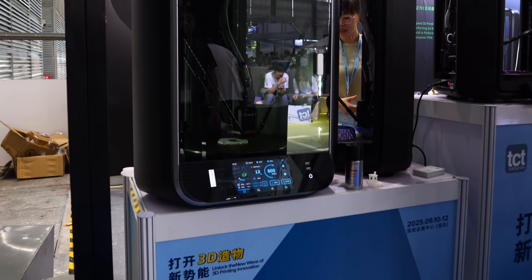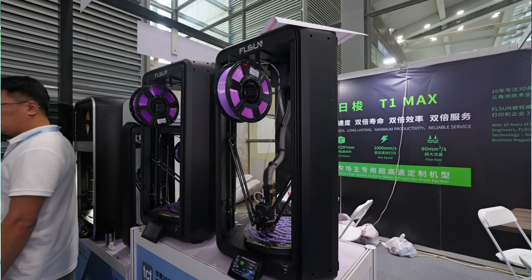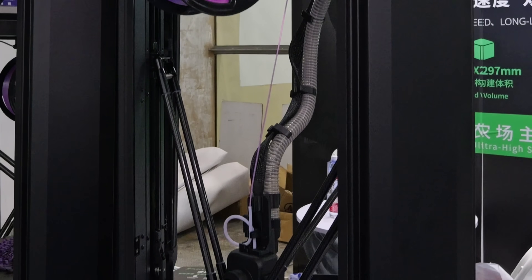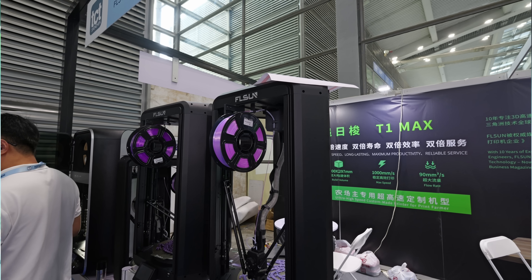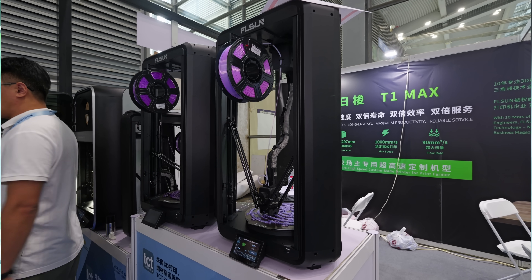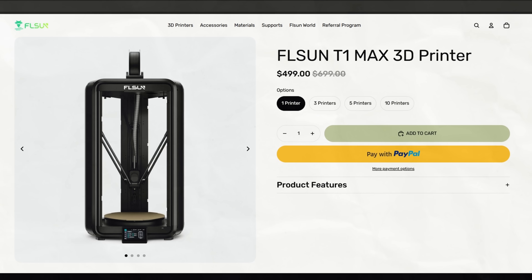We're going to start from the confirmed and unveiled and work our way to the rumored. At the top of our list, we have FL Sun, who unveiled two new Delta 3D printers at TCT Asia. The first was the confusingly named T1 Max, the lower-priced unenclosed upgrade to last year's T1 Pro. It has a larger build volume of 300 by 297, and is pretty clearly targeted towards print farms, touting always-on reliability, easy maintenance, and other production-ready features. For $499, they're probably going to sell quite a few.